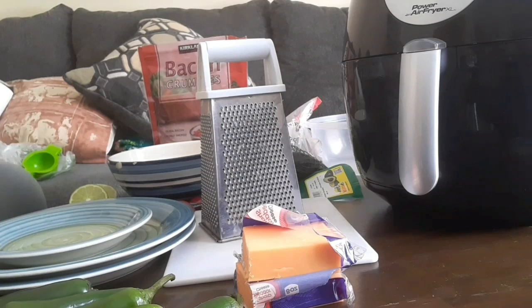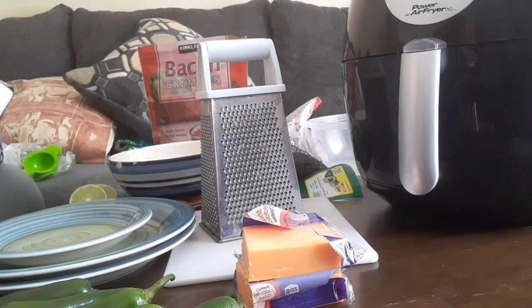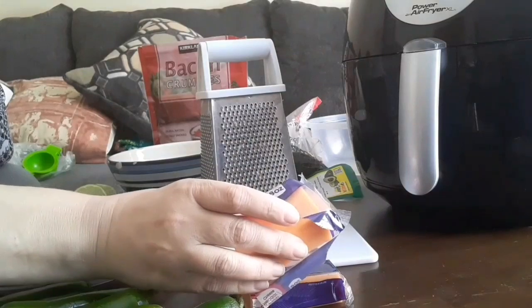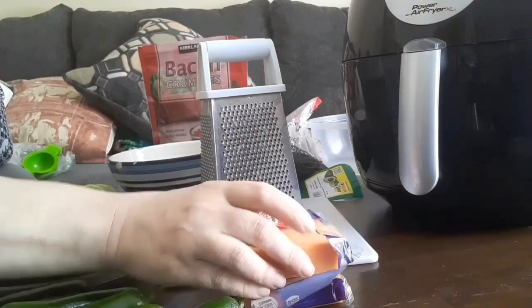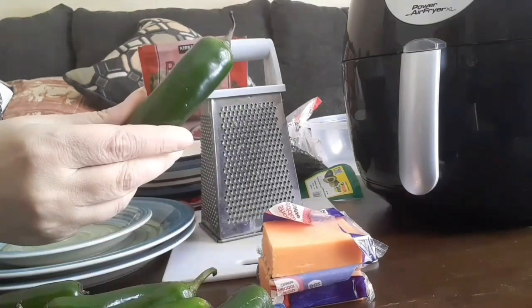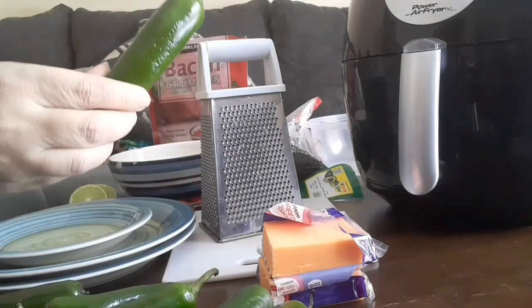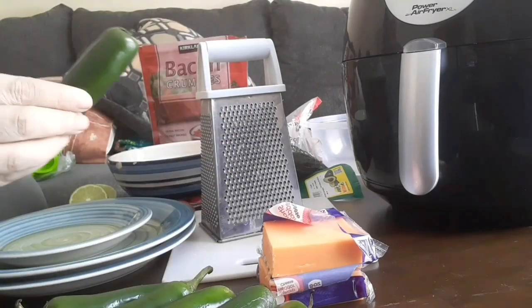What I have here on the table is the stuff to make homemade guacamole and jalapeño poppers in the air fryer. I'm going to grate up four ounces of cheese. I have six jalapeños here — I'm going to use five, which will make ten halves for the poppers, and then I have an additional one for the guacamole.